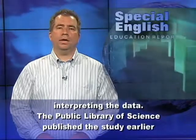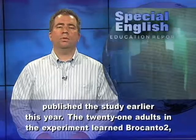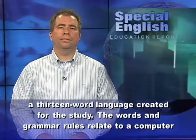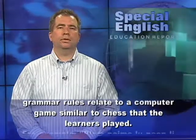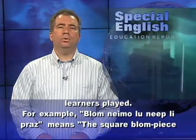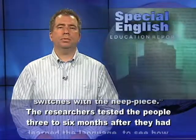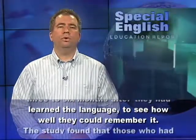The Public Library of Science published the study earlier this year. The 21 adults in the experiment learned Brocanto II, a 13-word language created for the study. The words and grammar rules relate to a computer game similar to chess that the learners played. For example, "Blom Nemo Luneep Lepraze" means "the square Blom piece switches with the neep piece." The researchers tested the people three to six months after they had learned the language to see how well they could remember it.